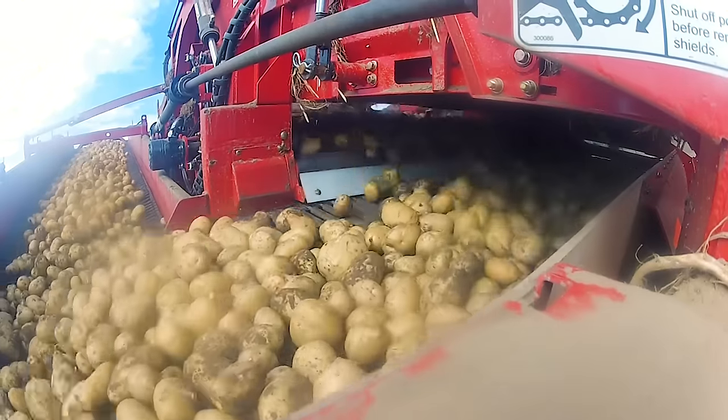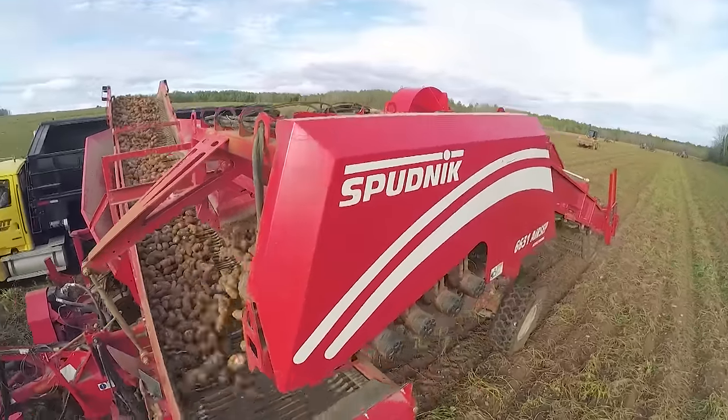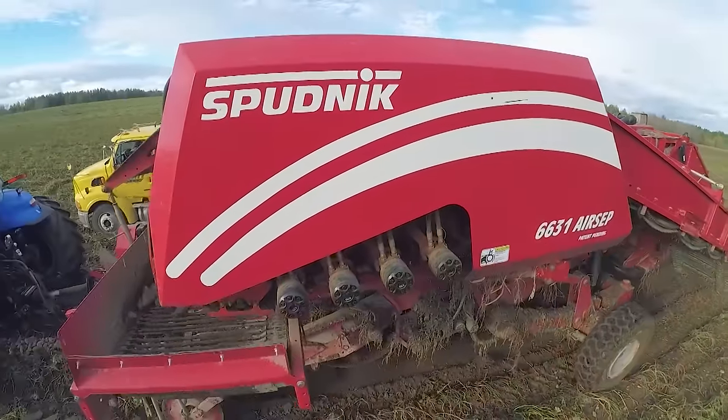Really, for me as the operator, it makes every day easier. It's a great machine to run. The Sputnik air sep is just 108 inches of pure separation — it works awesome.